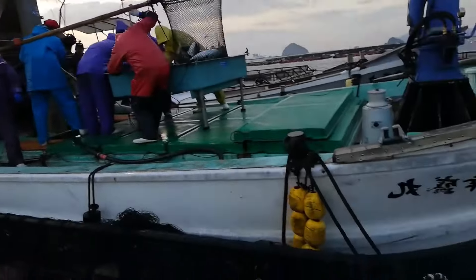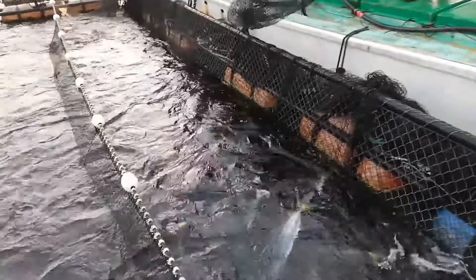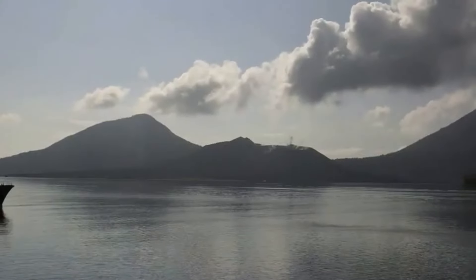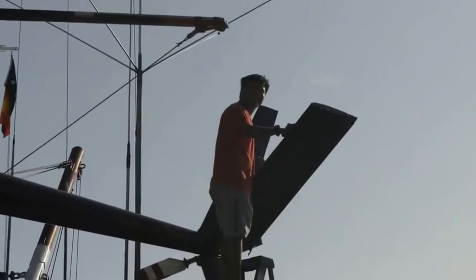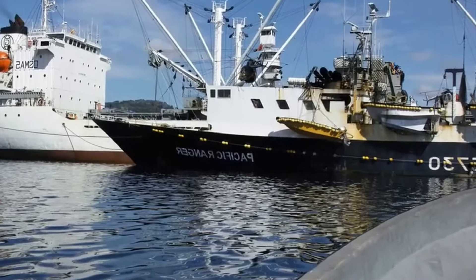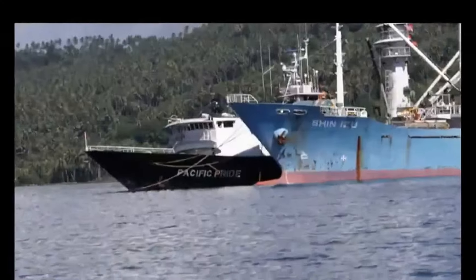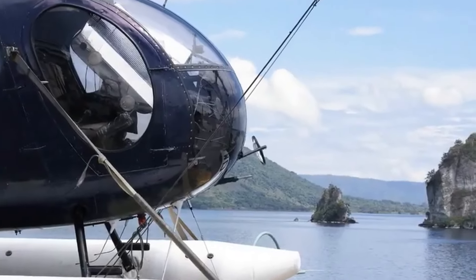Fish seed preparation is the first and most important step in the process of giant yellowtail farming. Good quality fish breeds will determine the success of the entire farming process. Fish breeds must be carefully selected from reputable sources, with certificates and full inspection of quality and origin. Healthy fish breeds, free of pathogens, and with a high survival rate are important factors to ensure farming efficiency.